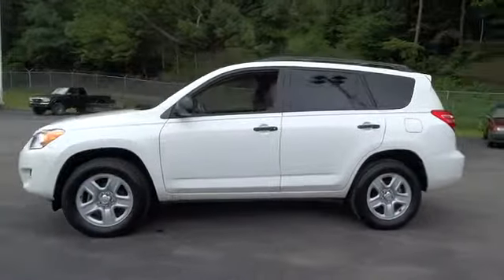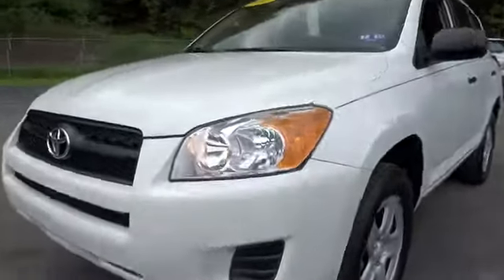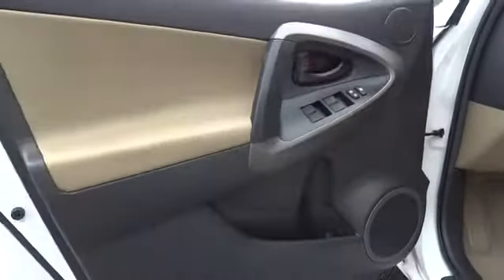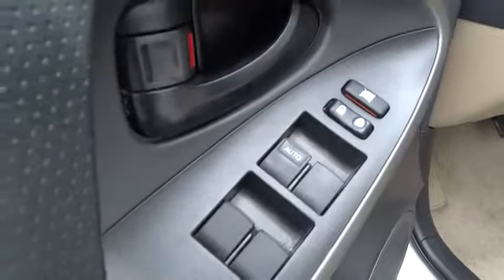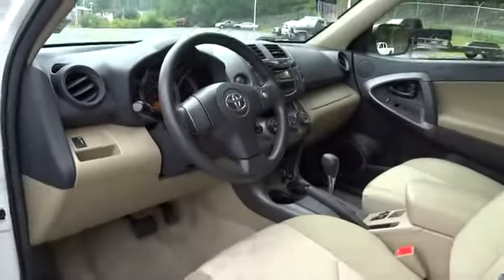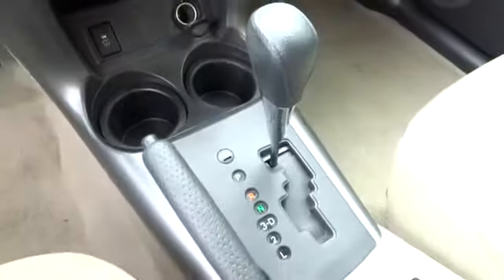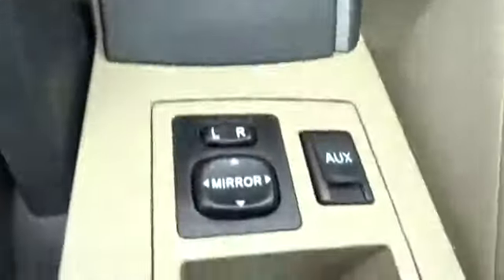This vehicle has less than 55,000 miles. Here are some of this vehicle's great options: traction control, anti-lock braking system, stability control, air conditioning, power steering, driver airbag, adjustable steering wheel, four-wheel drive, cruise control, four-wheel disc brakes, keyless entry, AM-FM stereo radio, rear defrost, MP3 player, power door locks, CD player, bucket seats, power windows, passenger airbag, child safety locks.